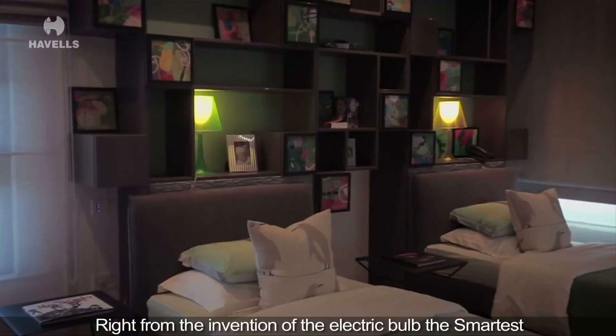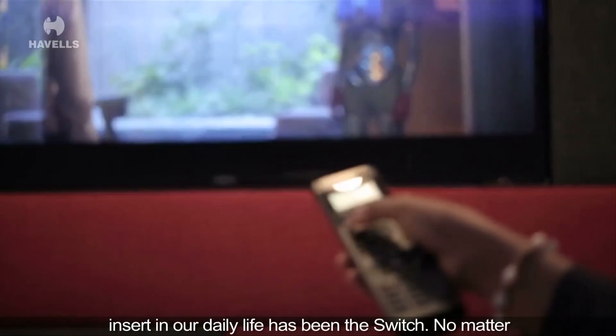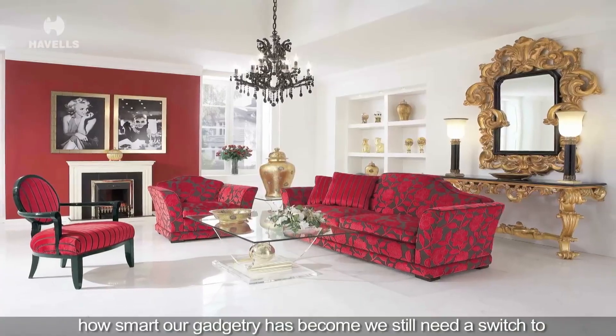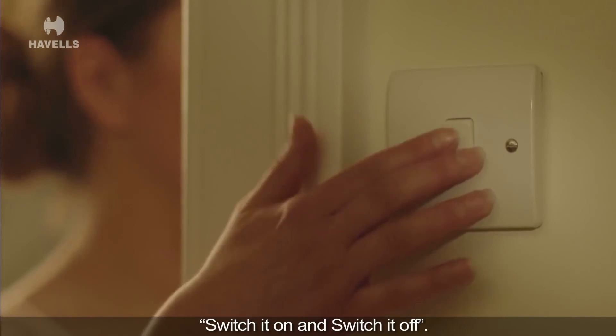Right from the invention of the electric bulb, the smartest insert in our daily life has been the switch. No matter how smart our gadgetry has become, we still need a switch to switch it on and switch it off.